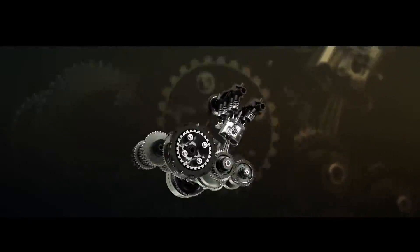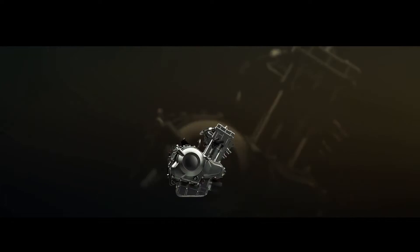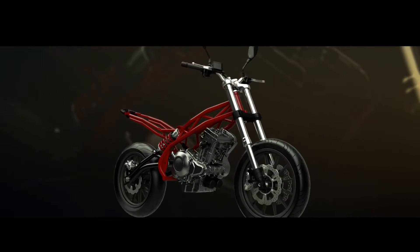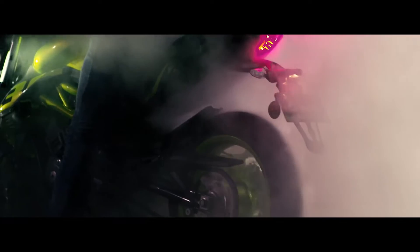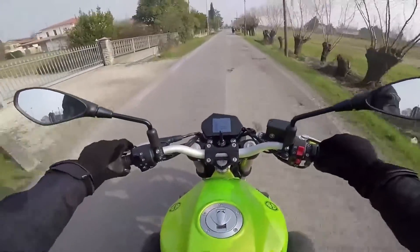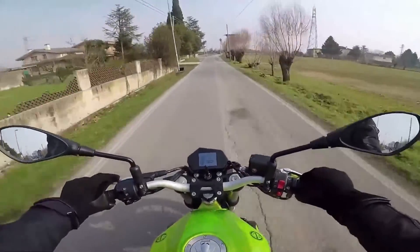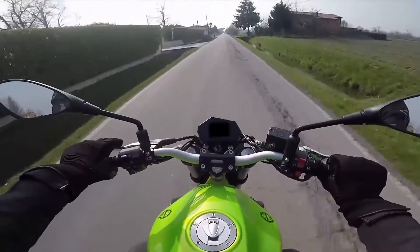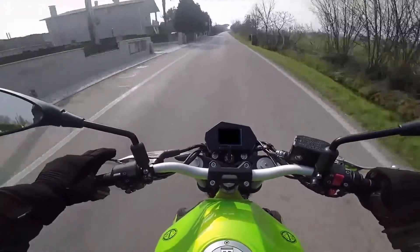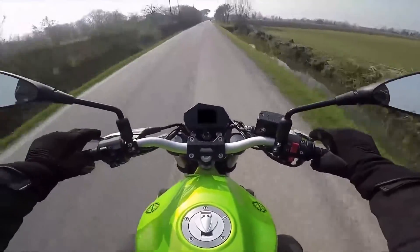Xét về động cơ, Benelli BN302S tiếp tục được trang bị khối động cơ DOHC xi-lanh đôi, cho ra công suất cực đại đạt 37,5 mã lực, đã tăng 1,5 mã lực so với BN302. Đây vẫn được xem là một con số tương đối đủ dùng, tuy nhiên phải gánh cái thân xác trên 200kg nặng nhất phân khúc, cho nên BN302S chưa bao giờ được đánh giá cao về mặt sức mạnh. Điểm nổi bật của khối động cơ này lại nằm ở âm thanh của tiếng bô mang lại, rất phấn khích như một bộ xe 4 máy.